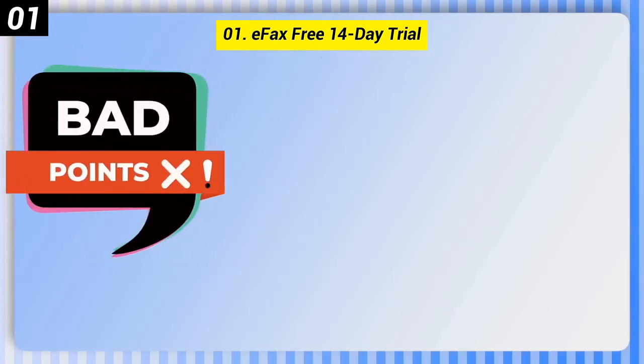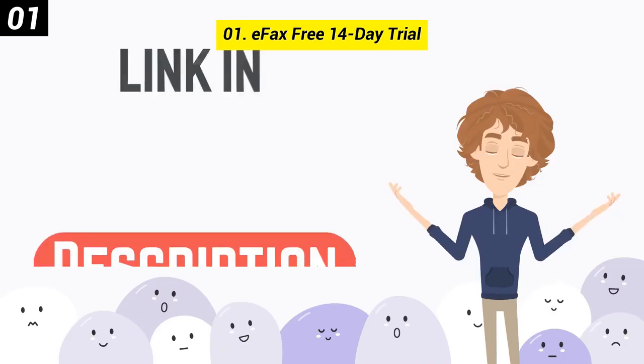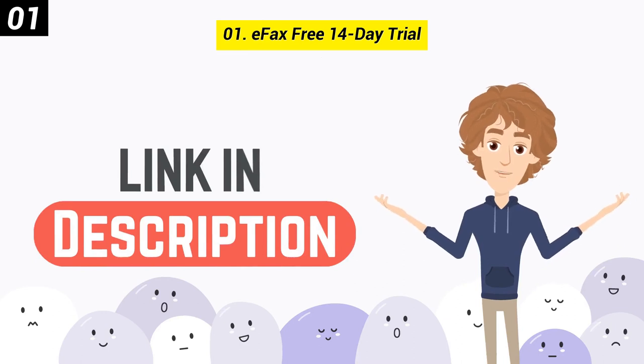Some bad points: the subscription model is pricey, and there is a $10 setup fee for a paid tier. You can check out the link in the description box.